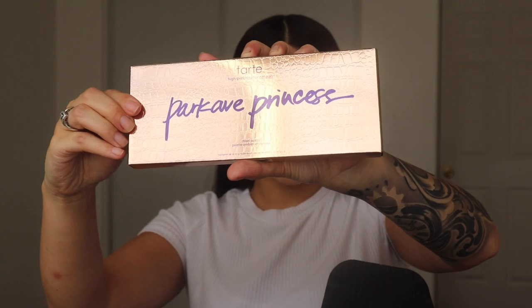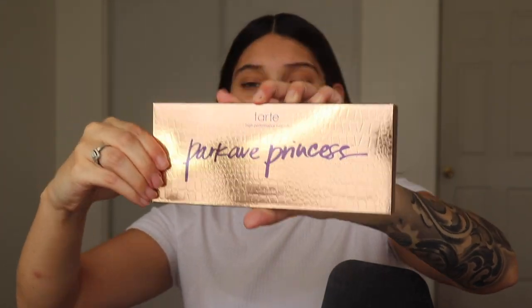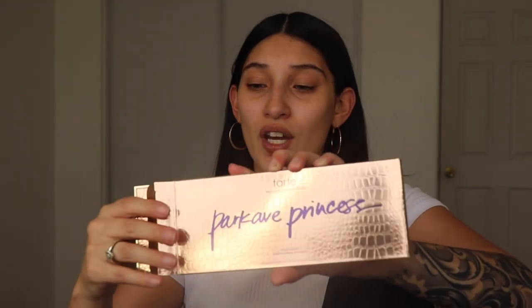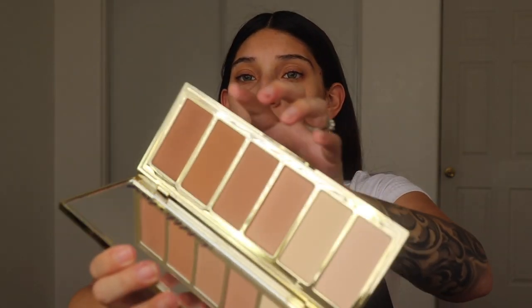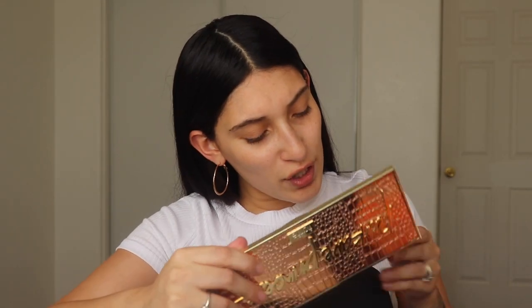Y'all, when I saw this I freaked out — it's the Tarte Park Avenue Princess Palette! This retails for $45. Look how pretty this packaging is — it's really, really pretty, super heavy, and comes with a mirror. It has all these nice contour shades. I'm probably going to try to set my under eyes with the lightest shade since I'm pretty pale at the moment. Tarte's stuff smells really good too!